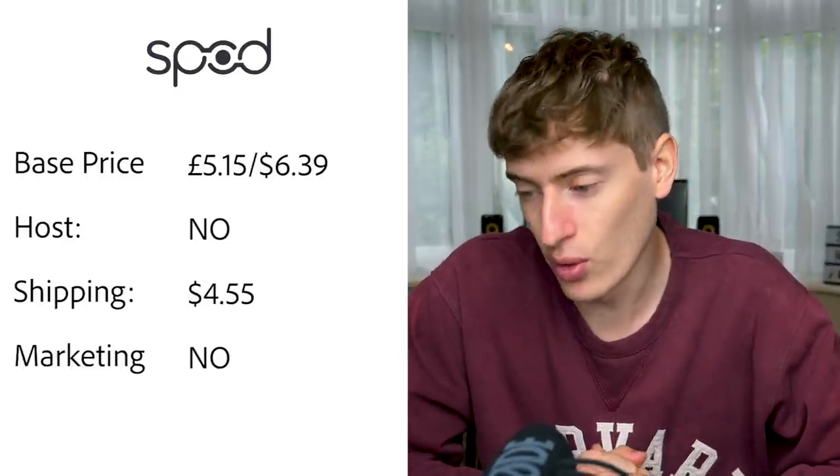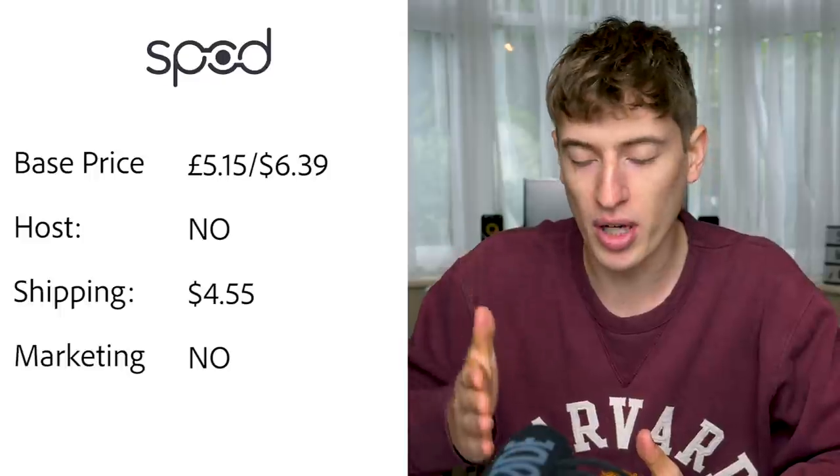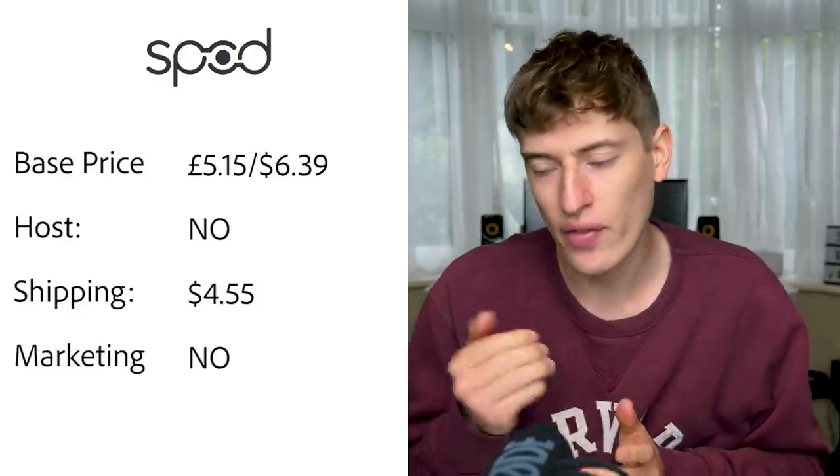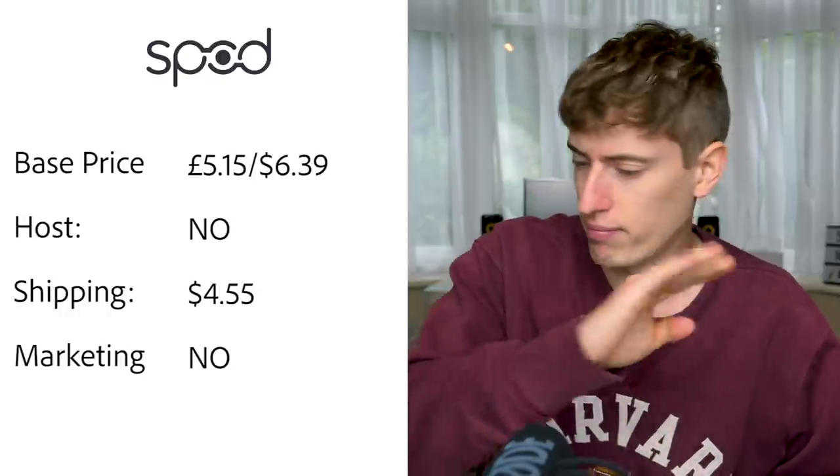SPOD base price is five pounds fifteen, or $6.39 for a t-shirt. Hosting: no, you'll have to pay for Shopify. USA shipping is $4.55 for orders between $15 and $51 — they split their shipping based on order value, which in my mind doesn't make any sense; if anything it should get cheaper the more you order.